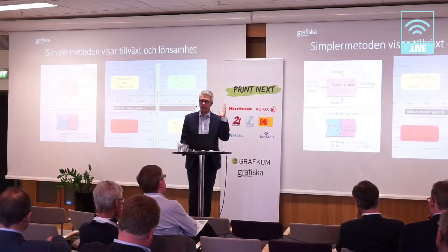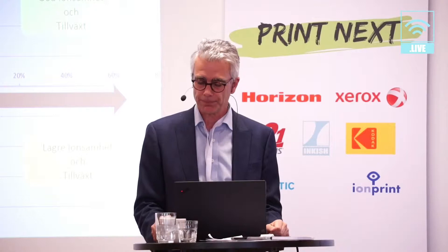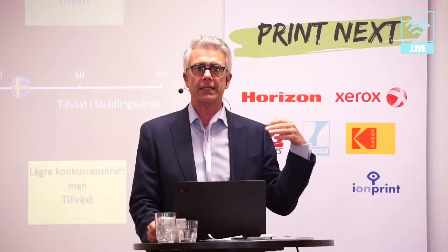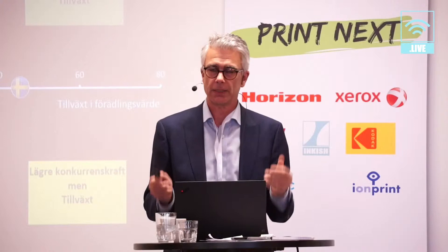On the vertical axis you have the profitability index, and on the horizontal axis you have how much added value has been created during the period — or whether you have declined in added value. Let's look at some basics on how the graphic industry compares to other parts of industry. The flag you see represents the sum of all Swedish businesses. If you are on the line, your competitiveness is average — equal to the sum of all Swedish companies.